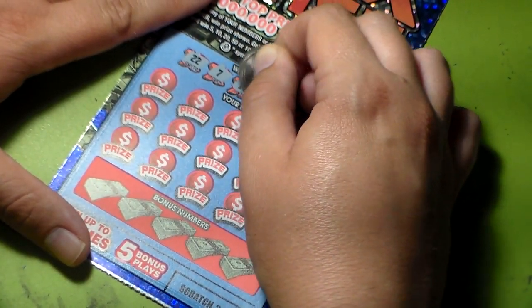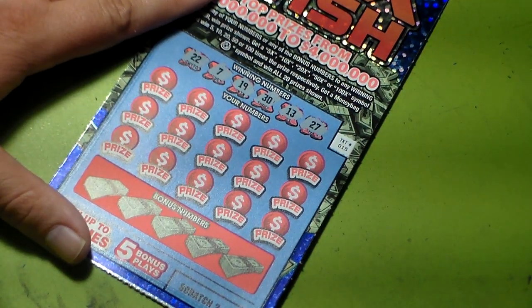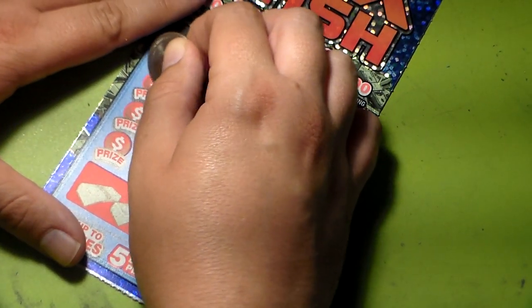Twenty-two, seven, nineteen, thirty, thirteen, twenty-seven — this is ticket number fifteen, I don't know if I said it — thirty-two, eighteen, eleven.